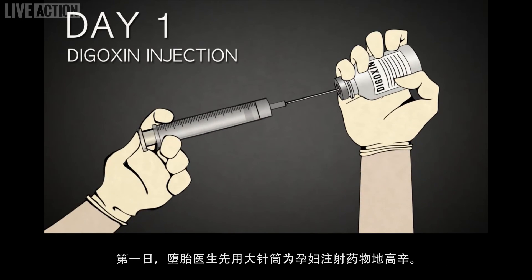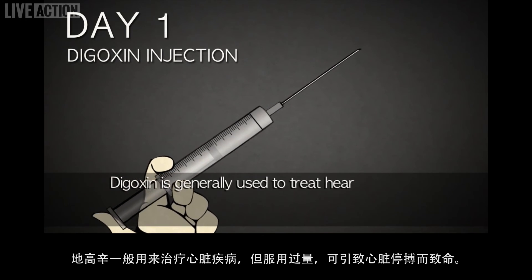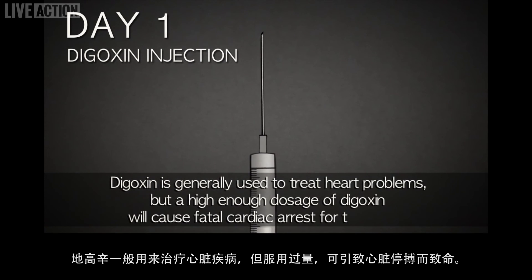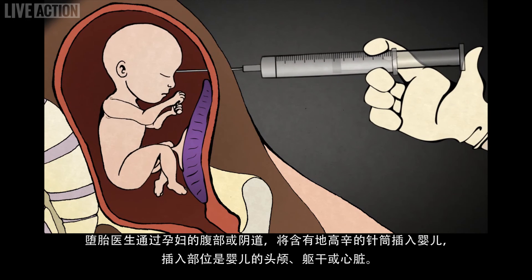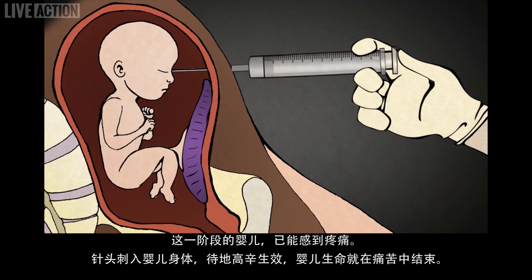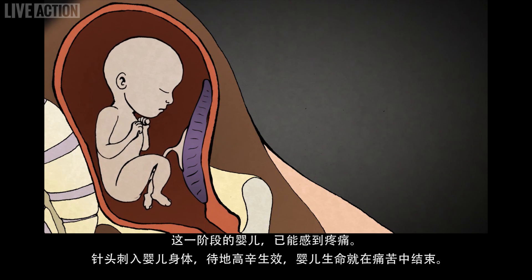On day one, the abortionist uses a large needle to inject a drug called digoxin. Digoxin is generally used to treat heart problems, but a high enough dosage will cause fatal cardiac arrest. The abortionist inserts the needle through the woman's abdomen or through her vagina and into the baby, targeting either the head, torso, or heart. The baby will feel it. Babies at this stage feel pain. When the needle pierces the baby's body and the digoxin takes effect, the life of the baby will end.